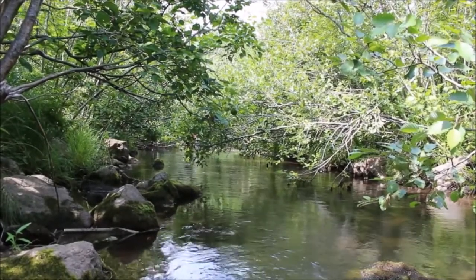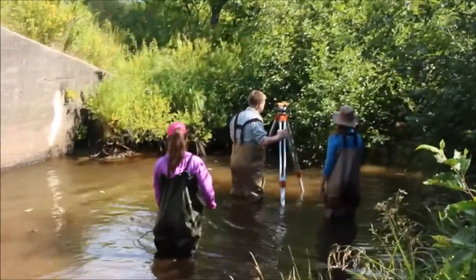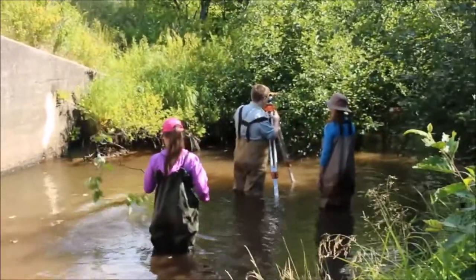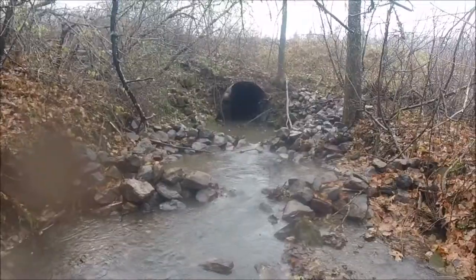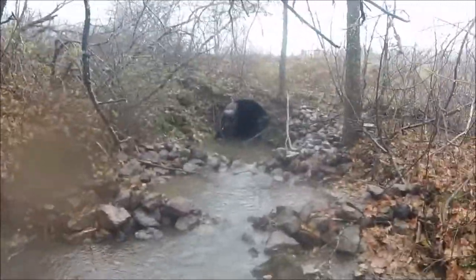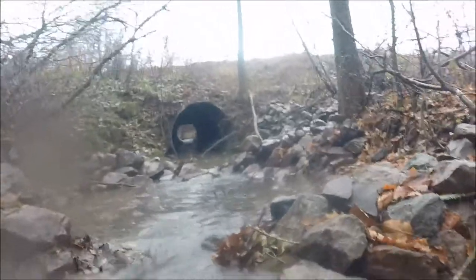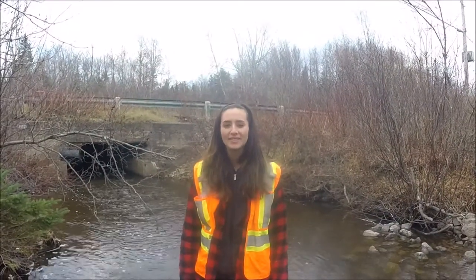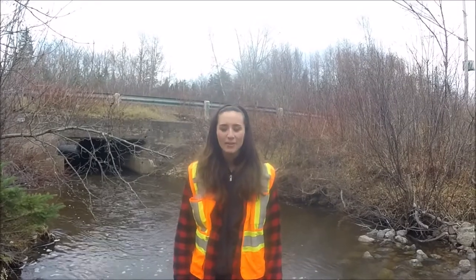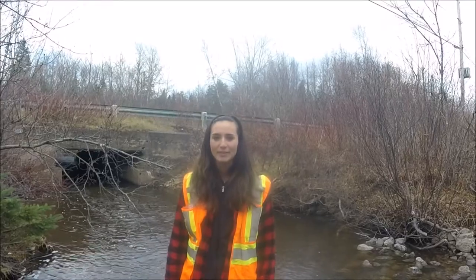The PWA is doing its part to increase the amount of habitat available for returning species by restoring fish passage through culverts previously identified as barriers. A rock weir is designed to raise water levels in an outflow pool, leading to a reduction in outflow drops and resulting in improved fish passage. In 2017, the PWA installed 13 rock weirs and was able to improve fish access to over 20 kilometers of upstream habitat.